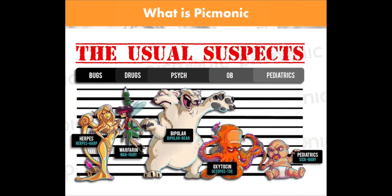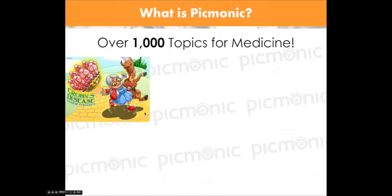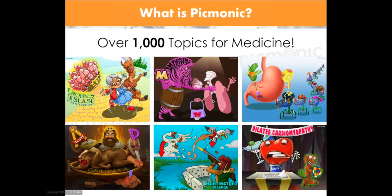So what is Picmonic? We take fun pictures and turn all the medical facts you need to know into stories so that you can remember them. Something like warfarin becomes a 'war fairy,' and when you learn the warfarin Picmonic, you can remember to monitor PT/INR, that it's contraindicated in pregnancy, and remember antidotes like vitamin K and fresh frozen plasma. We cover over 1,000 topics for medical students — everything from anatomy and basic sciences through physiology, pathology, and pharmacology, and we're adding new topics every day.